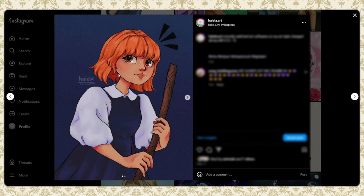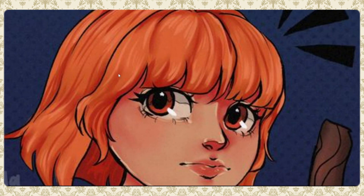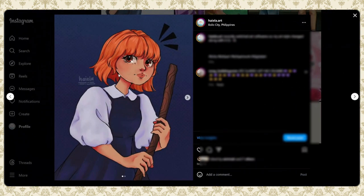I had also been watching Lavender Town's videos and got a bit carried away watching how she renders eyes, so the eyes in this piece kind of look like how she would render them.